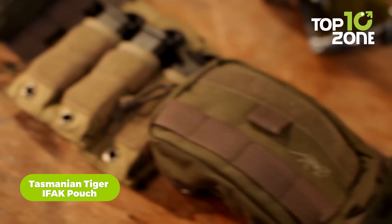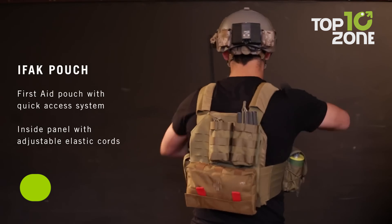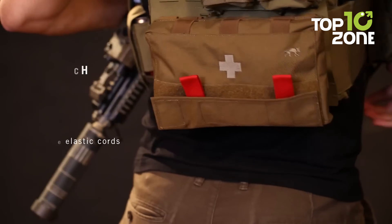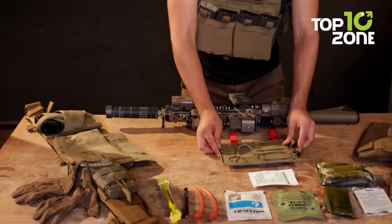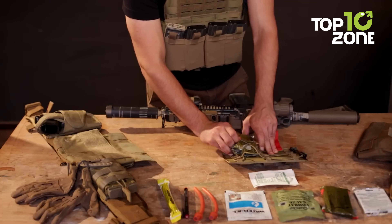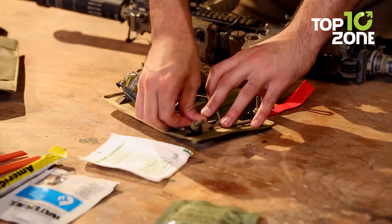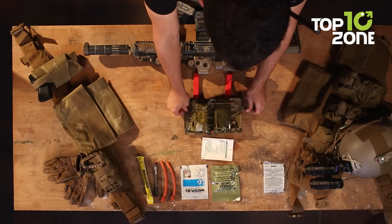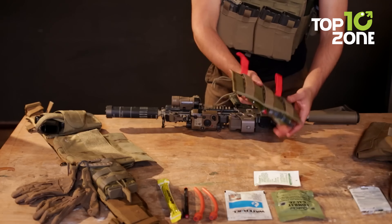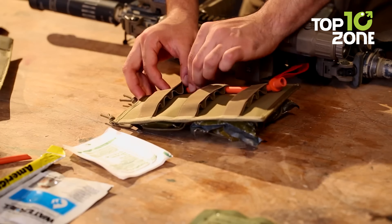The Tasmanian Tiger IFAK pouch ensures you're prepared for minor injuries on your next outdoor excursion. With its practical design, this pouch serves as a compact repository for essential first aid items. Featuring a hook-and-loop fastening lid that opens from the bottom, accessing your gear becomes a breeze. Elastic straps within the pouch secure items in place. Crafted from Cordura 700D fabric, renowned for its durability, this pouch guarantees longevity in the face of rugged terrain and harsh conditions.